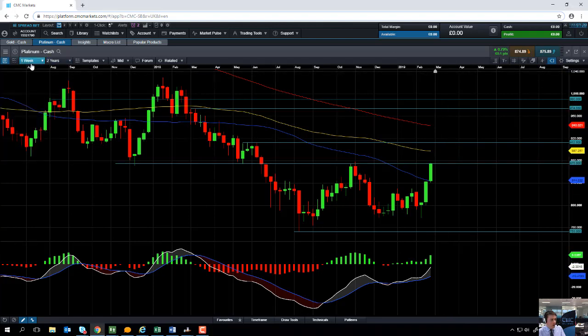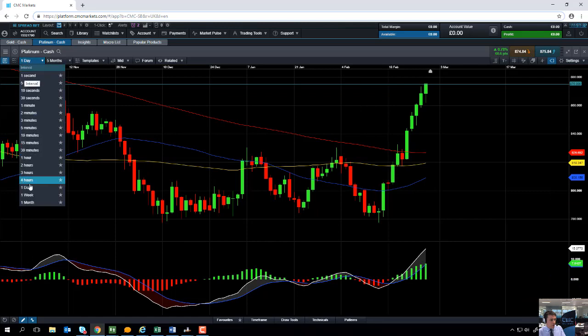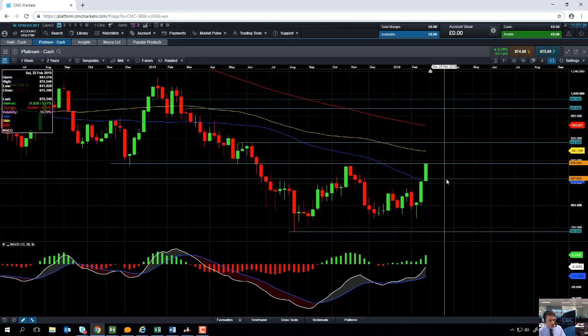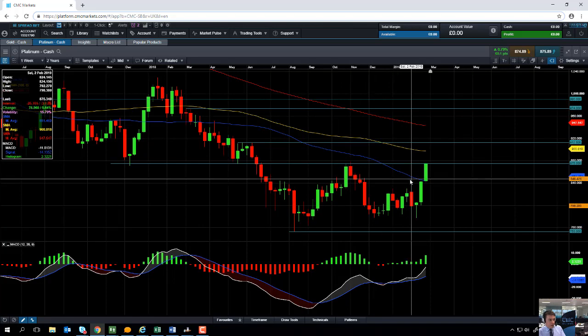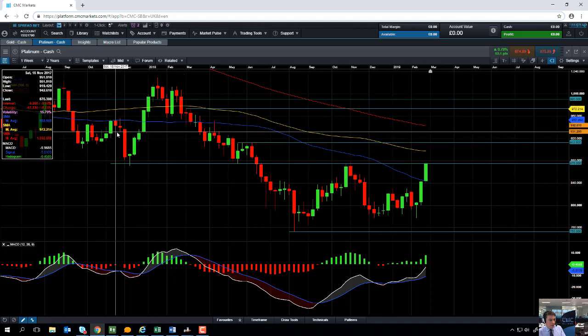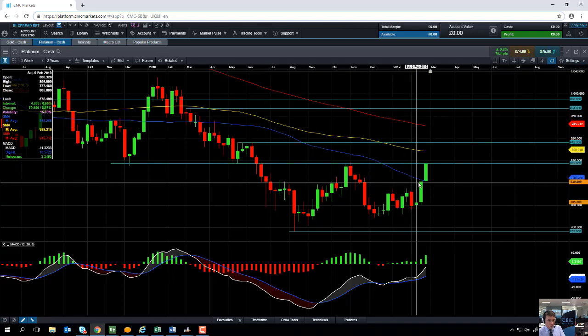I'll take a look now at a daily chart to give you a better view of the price action. But first I want to point out one thing on the weekly chart. This blue line is the 50-week moving average, which acted as resistance back in November 2017, acted as support in March 2018, and acted as resistance again in April 2018. So in the last while it has been a significant metric, and there's a possibility it could act as a significant metric in the near term.